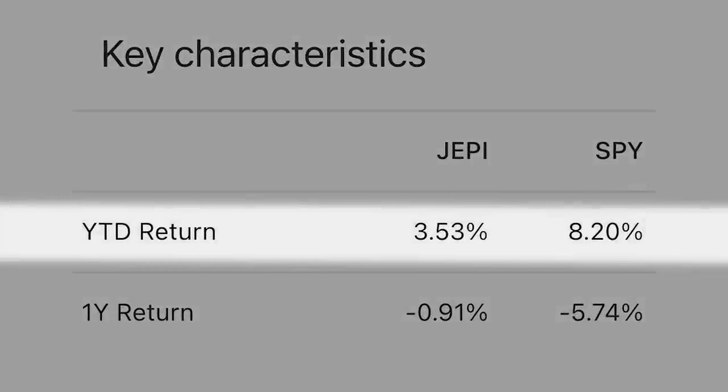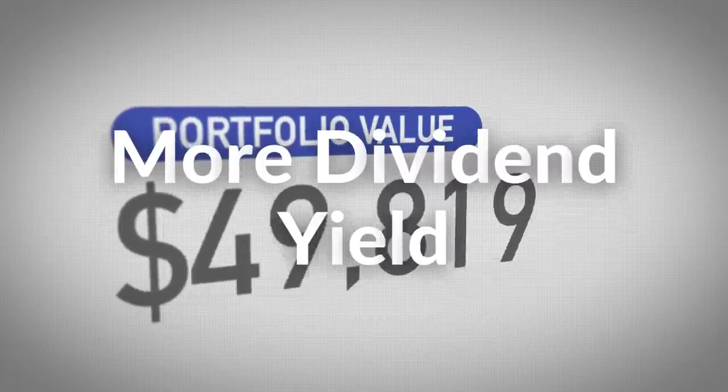But they do fall short in bull markets due to the nature of covered calls. So I wanted to know if there's an ETF with a superior strategy — one that is significantly better at generating high yields while also maintaining market-like total returns compared to call-selling ETFs like JEPI.